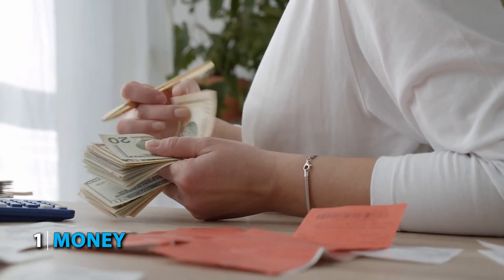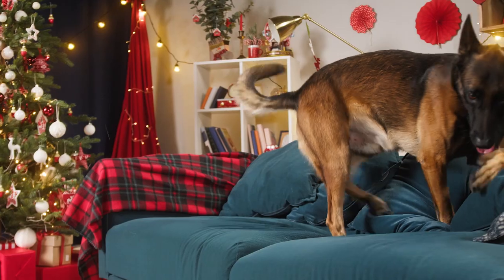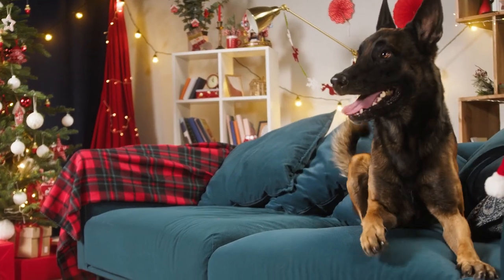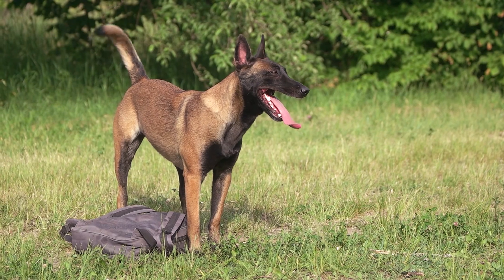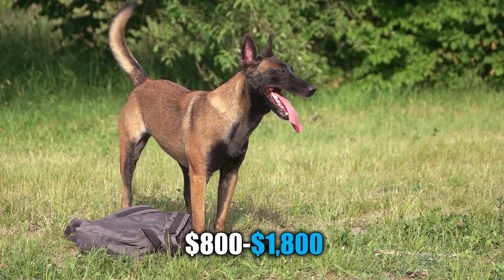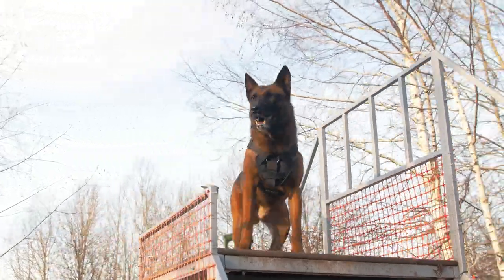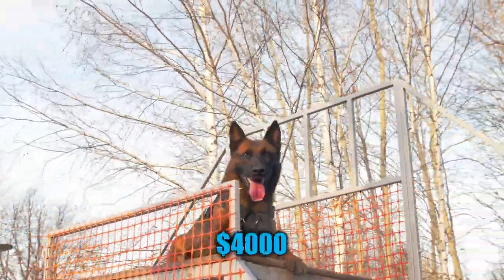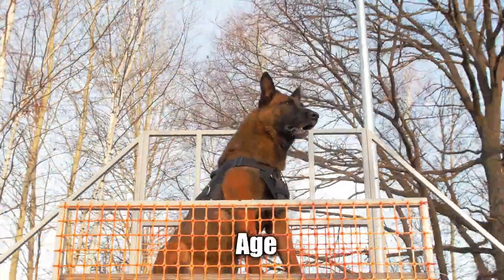Number 1: Money. Money is an important aspect if you're buying a puppy from a reputable breeder. On average, the cost of a Malinois puppy ranges from $800 to $1,800 depending on the pet quality and the breeder. A top-quality, healthy Belgian Malinois puppy can at times cost as much as $4,000. The price depends on the dog's lineage, confirmation to breed standards, age, and training.